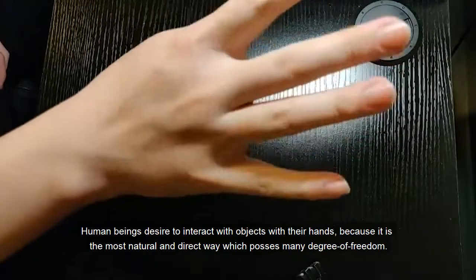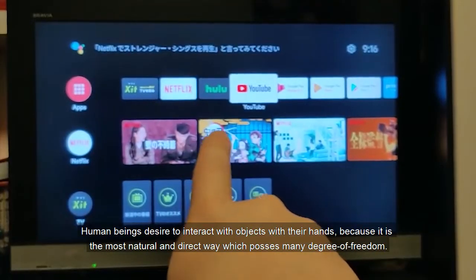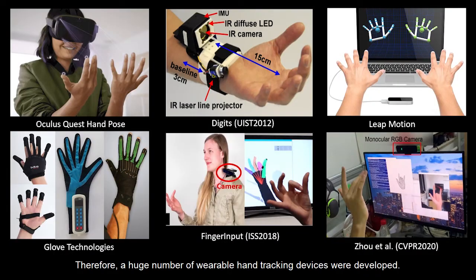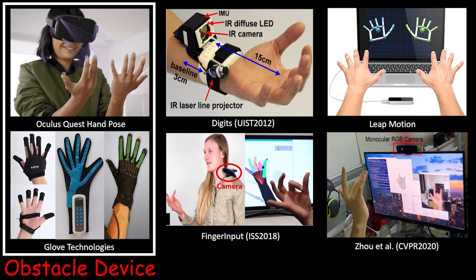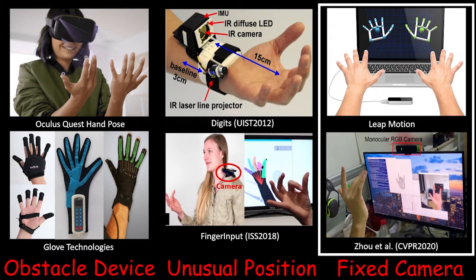Human beings desire to interact with objects with their hands because it is the most natural and direct way, which poses many degrees of freedom. Therefore, a huge number of wearable hand tracking devices were developed. However, most of these techniques either require special sensors or are placed in uncommon locations, which as a result disturbs users from natural interactions.